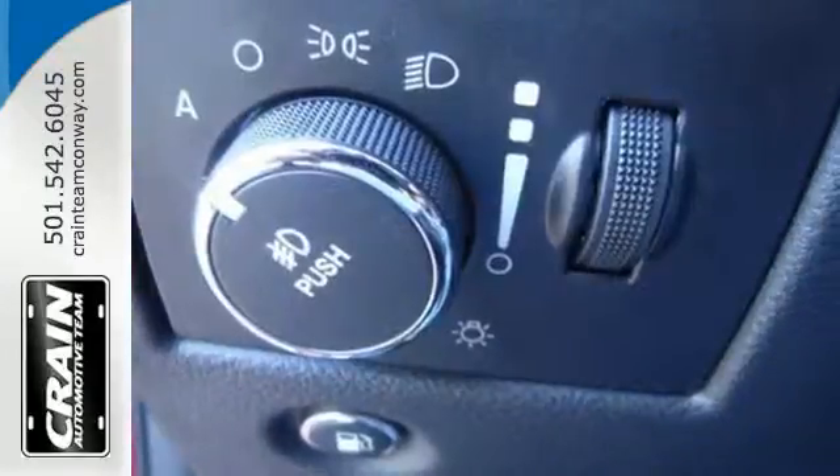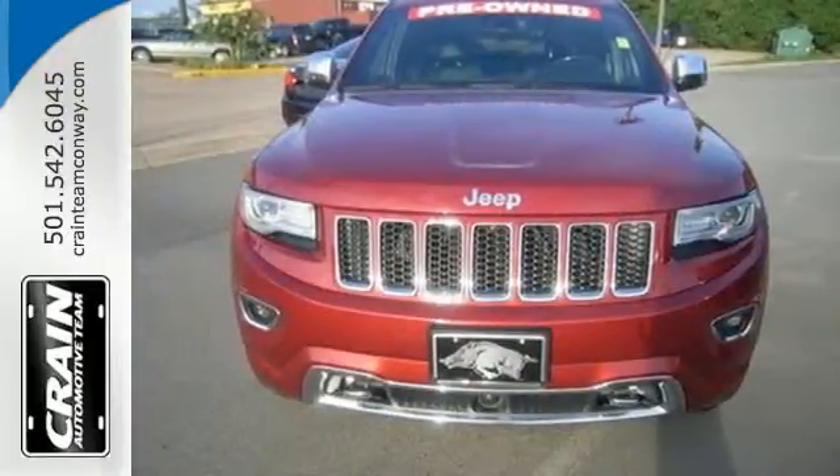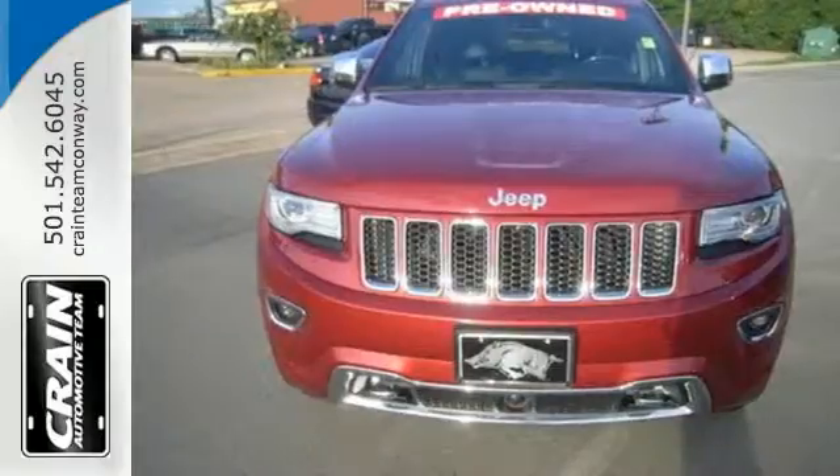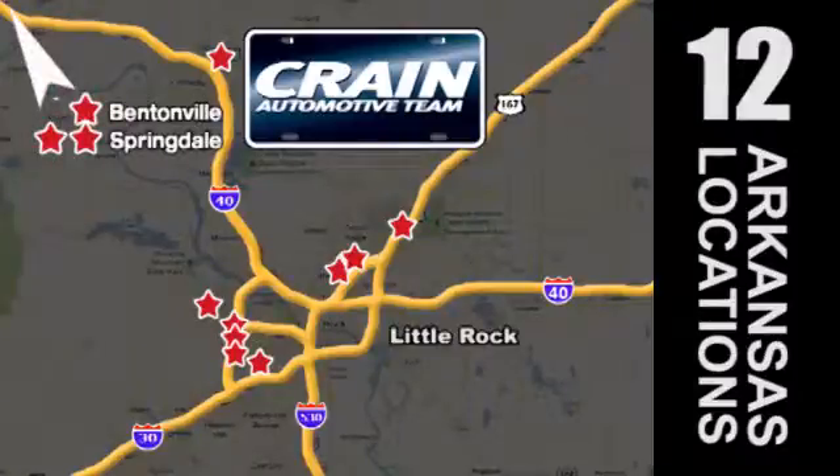The next evolution of this great tradition is here. Take home the 2014 Grand Cherokee today. Visit us anytime at Craneteam.com — Craneteam's got them!